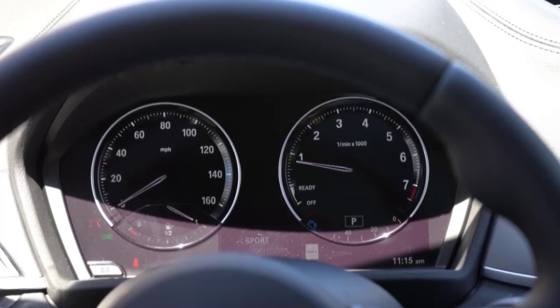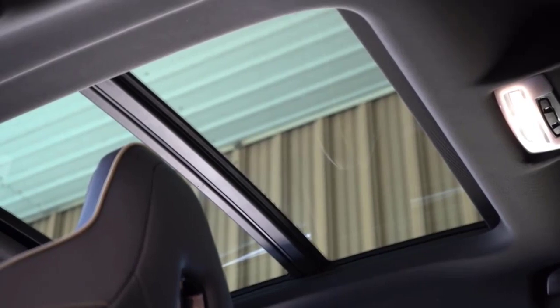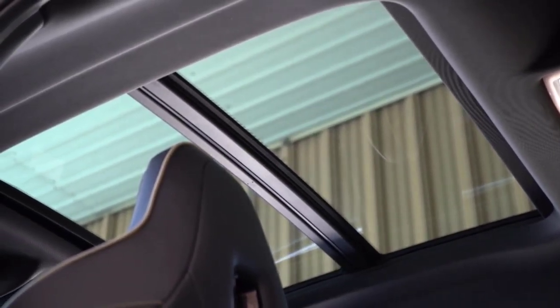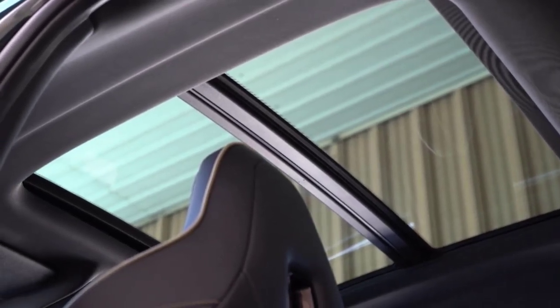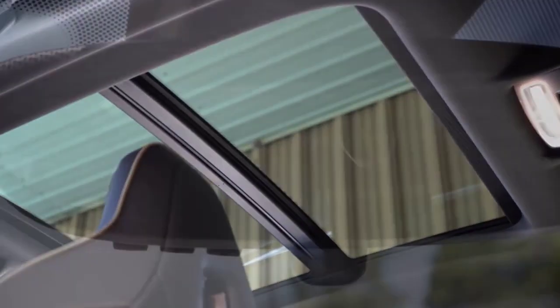The X-Line package adds bigger wheels and more interesting interior trim, and a sunroof is available with either the convenience package at $1,950 or the premium package at $4,200. Nudging the price up from the $39,595 starting point is pretty easy, and our $50,795 example packs a lot into a small SUV.